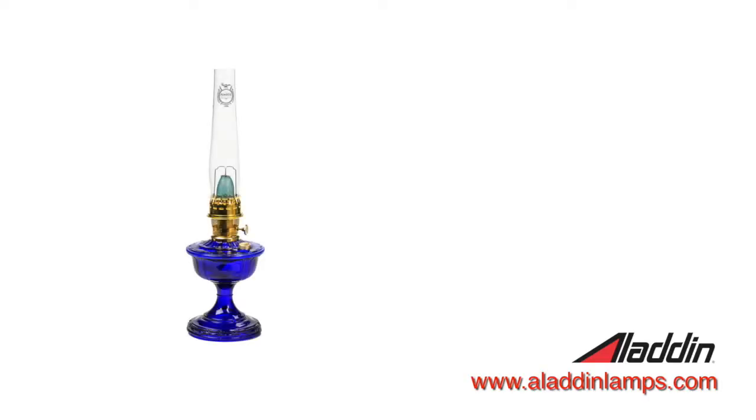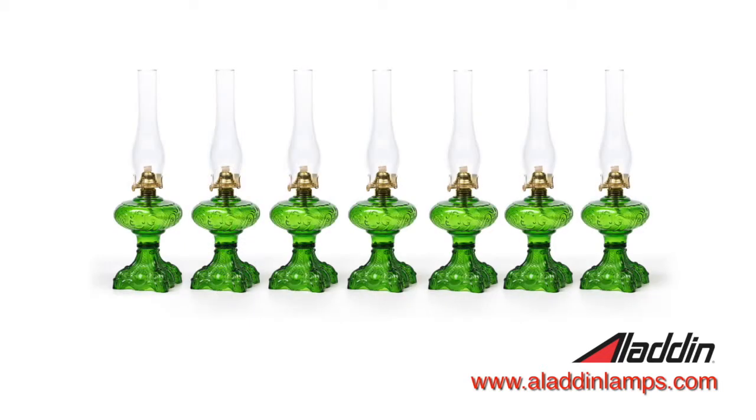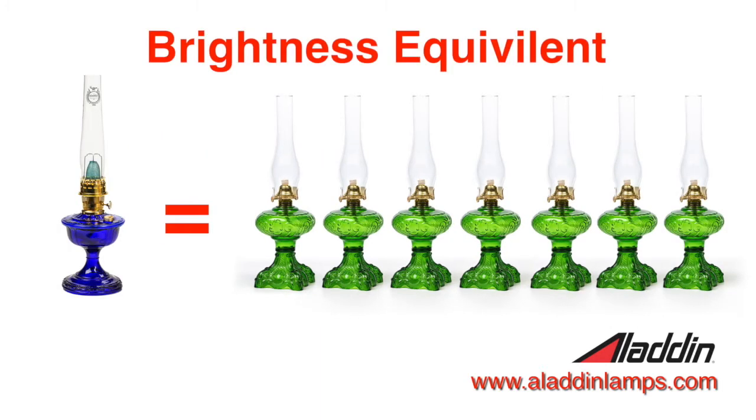So let's talk a little bit about some technical facts. When we talk about brightness, if you go and look at just one Aladdin lamp, it's equal to not one, not two — six to seven regular flat wick oil lamps will equal one Aladdin lamp.